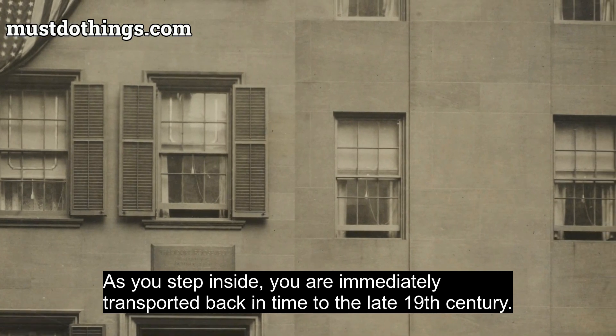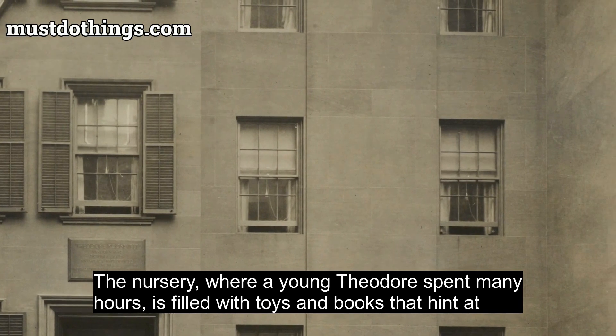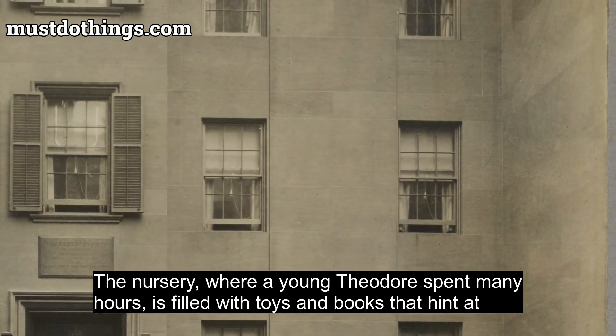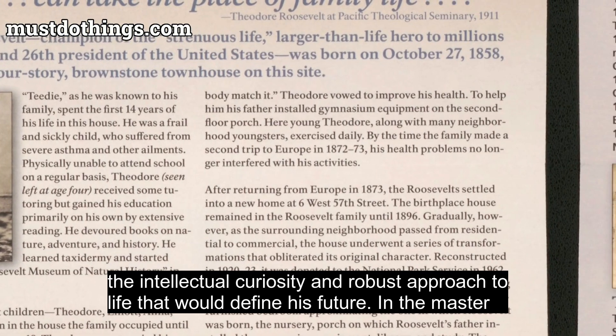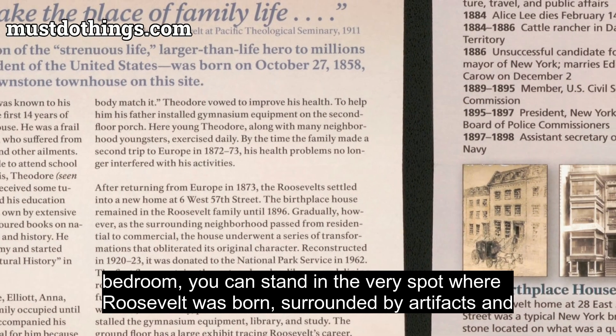As you step inside, you are immediately transported back in time to the late 19th century. The nursery, where a young Theodore spent many hours, is filled with toys and books that hint at the intellectual curiosity and robust approach to life that would define his future.